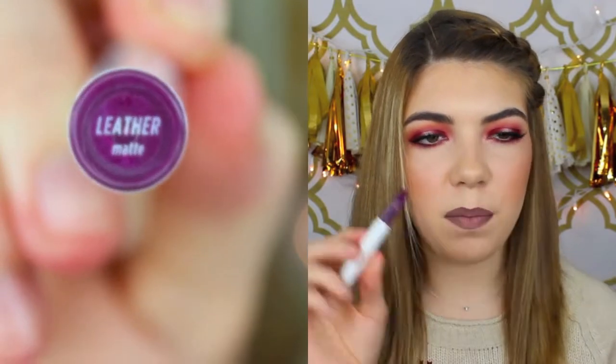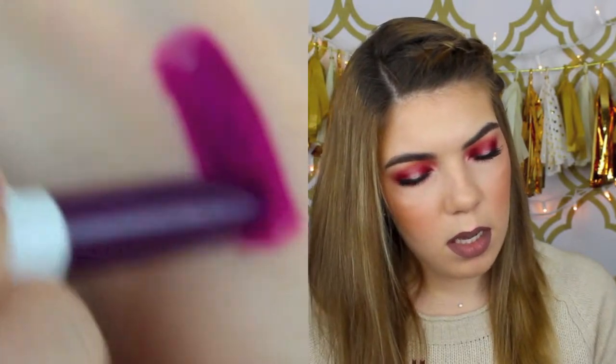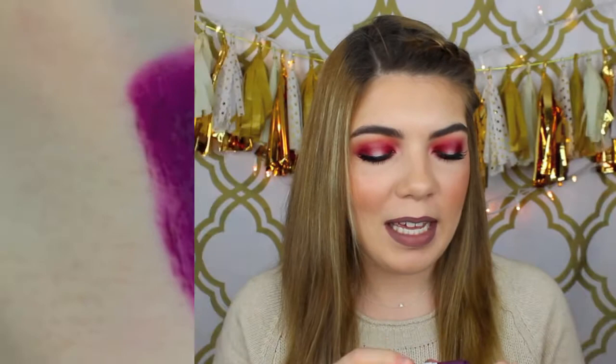This next one I got is called Leather, which is a matte one. This is a deepened plummy purple color — it is so pretty, perfect for fall and winter time. It's winter here right now and I just want to wear it. I love dark lips — I just love a dark lip.